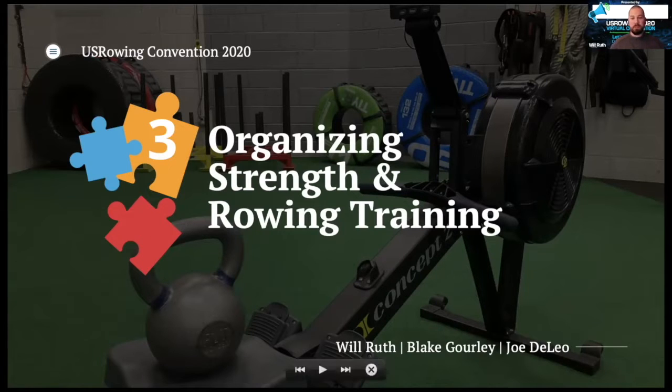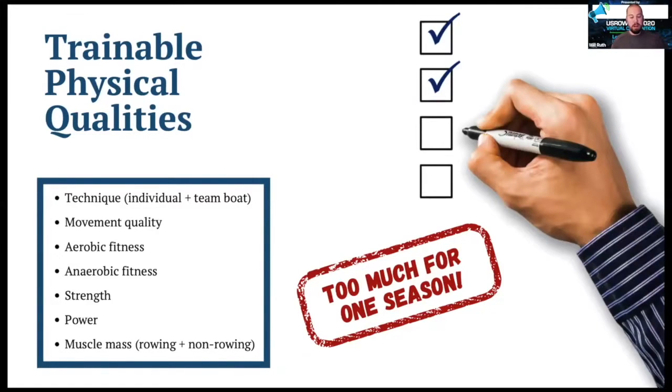Let's start with the big picture and look at all of the different physical training factors that influence rowing performance. Obviously technique is a big factor. Movement qualities — as you just heard from Blake — is a big one. Aerobic fitness: if we're doing a 2K, we're getting about 80 to 90% of our energy from the aerobic system. Anaerobic capacity is a much greater determinant for 1K and 2K rowers than in other endurance sports, so we've got to have good anaerobic fitness to power our starts, sprints, and power tens. And because of the external resistance of water and the slower stroke time, we need strength and power so that strength is delivered quickly to the handle, to the blade — and then we need muscle mass.